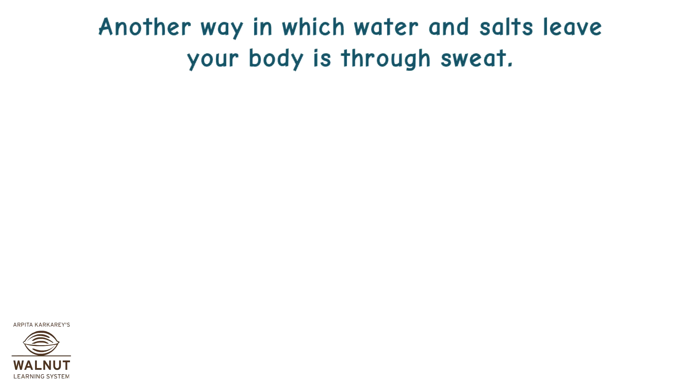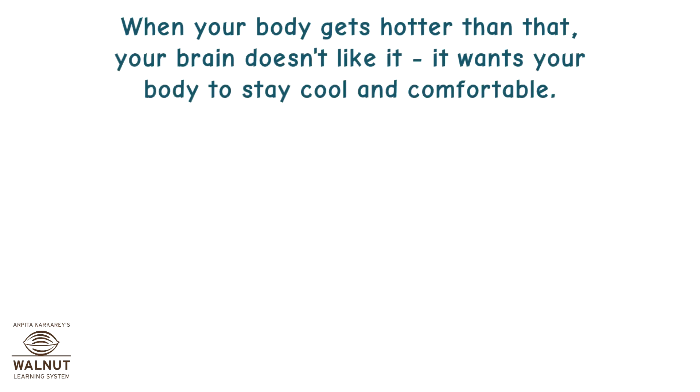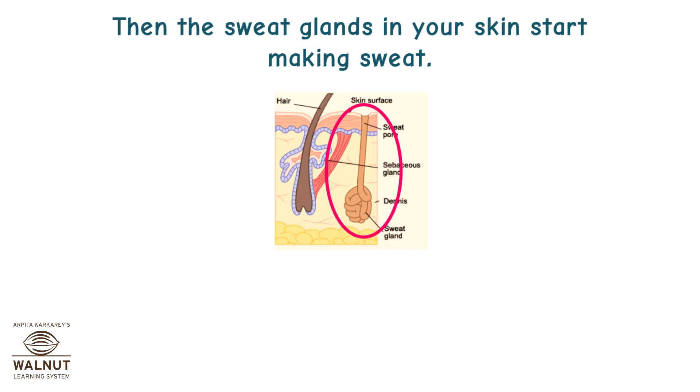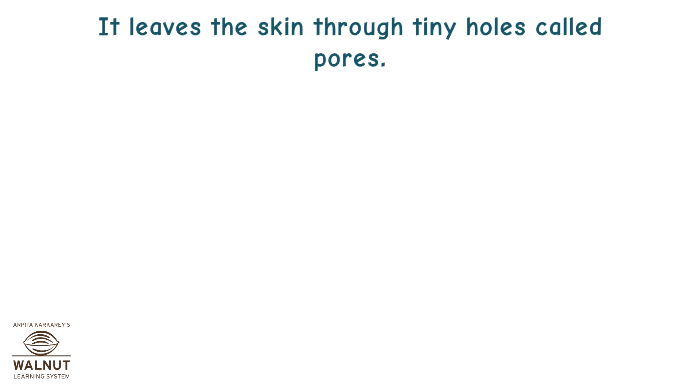Another way in which water and salts leave your body is through sweat. Your body works best when its temperature is about 98.6 degrees Fahrenheit, i.e. 37 degrees Celsius. When your body gets hotter than that, your brain doesn't like it — it wants your body to stay cool and comfortable. So the part of your brain that controls temperature, called the hypothalamus, sends a message to your body telling it to sweat. Then the sweat glands in your skin start making sweat. Sweat contains mostly water with other chemicals like ammonia, urea, salt and sugar, and it leaves the skin through tiny holes called pores.